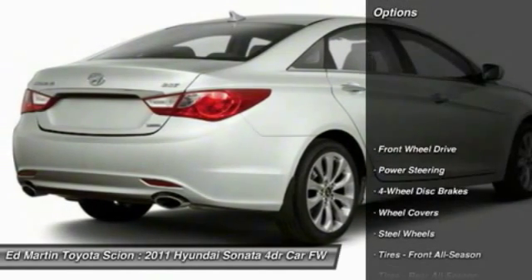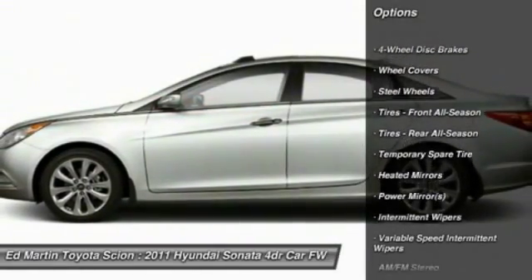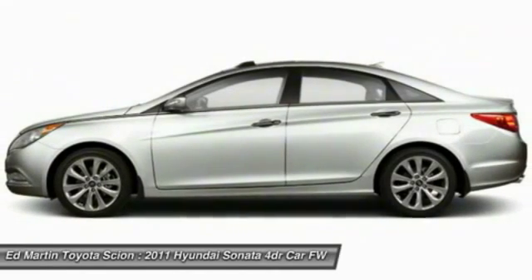Here are some of this vehicle's great options: traction control, stability control, keyless entry, anti-lock braking system, steering wheel audio controls, and Bluetooth.